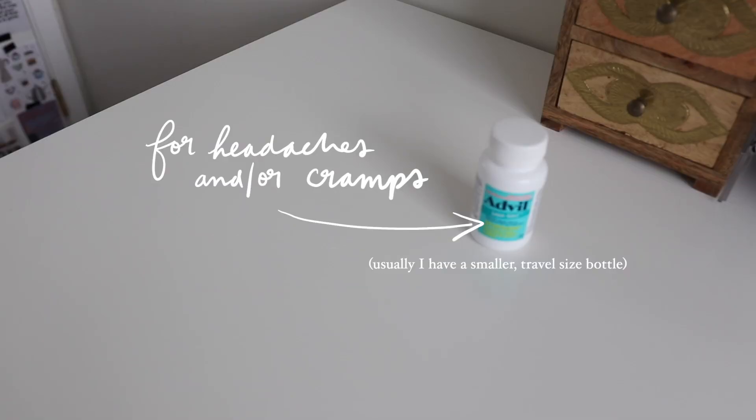Classrooms are just always filled with germs. I also like to have Advil, both for me and for whenever someone asks if anyone has Advil — and I can say yes, I do.